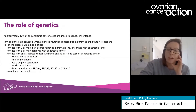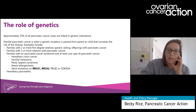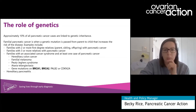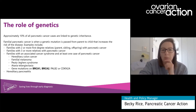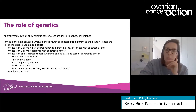Taking a closer look at the role of genetics in pancreatic cancer, approximately 10% of all pancreatic cancer cases are linked to genetic inheritance. Familial pancreatic cancer is when a genetic mutation is passed from a parent to a child that increases the risk of the disease. We don't know all of the genetic mutations that contribute to the disease, so there's quite a broad profile of familial pancreatic cancer — that's families with two or more first-degree relatives (your parents, siblings, offspring) with pancreatic cancer, or families with three or more relatives with pancreatic cancer. These are considered high risk, as are families with associated cancer syndromes and at least one case of pancreatic cancer.